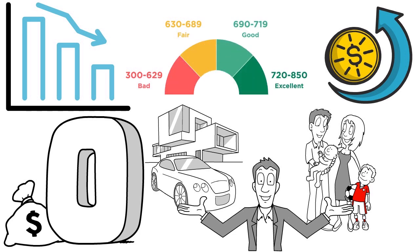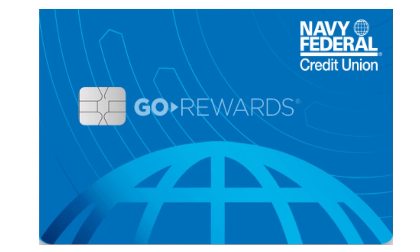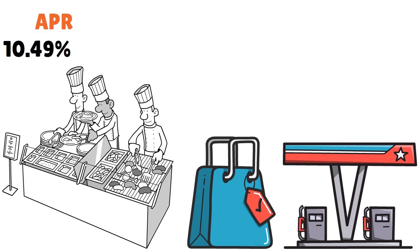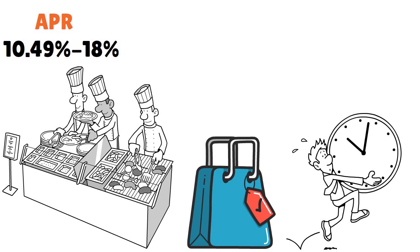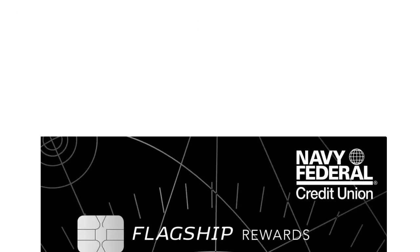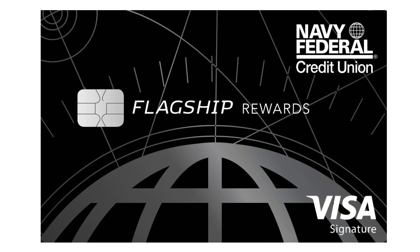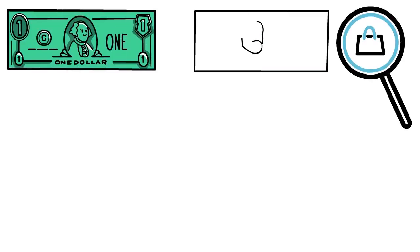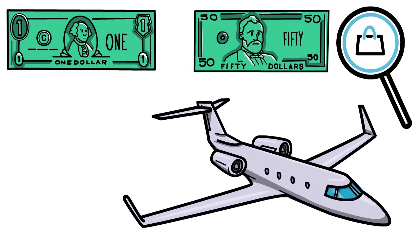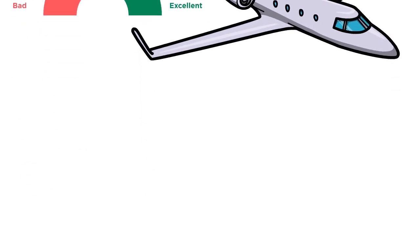For travel rewards, go for the Gold Rewards Card — earn 3x points at restaurants, 2x on gas, and 1x on everything else, with APR from 10.49% to 18%. It's great for busy lifestyles, families, and dining out. For maximizing travel rewards, the Navy Fed Visa Signature Flagship Rewards earns 3x points on travel and 2x on everything else, with a $49 annual fee. It's great for excellent credit and frequent travelers.